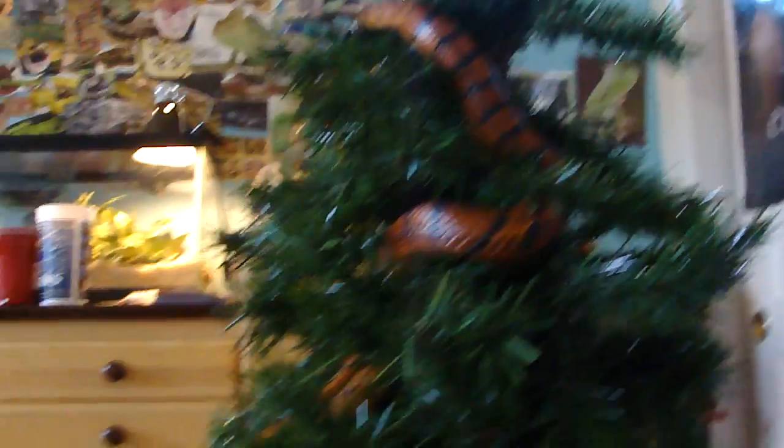I took all my ornaments off, which is not a big deal because I hardly have any. And I just put him on here — I put him at the top, and then he started coming down. And now he's right there.